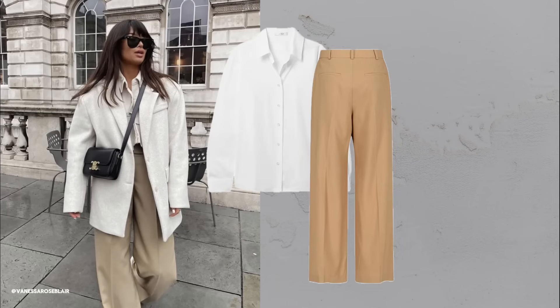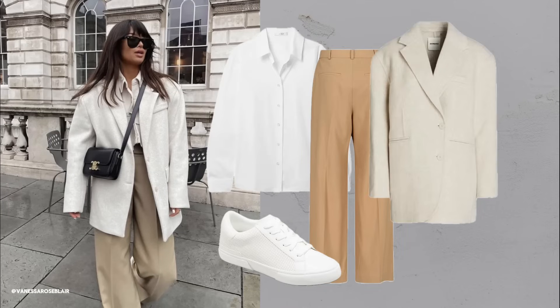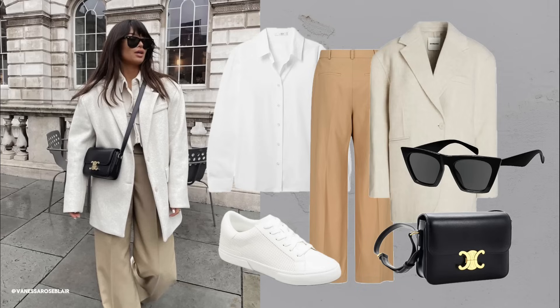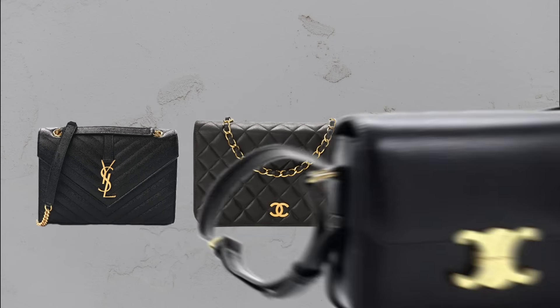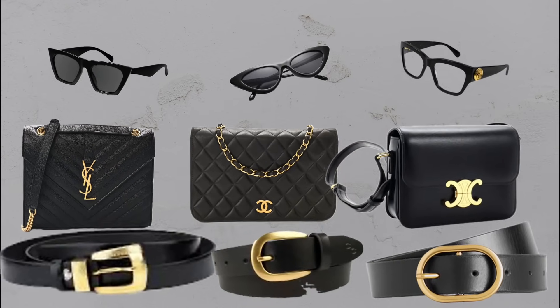Black accessories. Black accessories, especially with gold hardware, look more expensive and can withstand wear better than other colors. Invest in a classic black bag, sunglasses and belt to elevate your outfits.